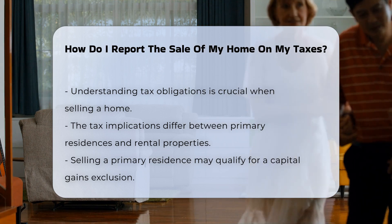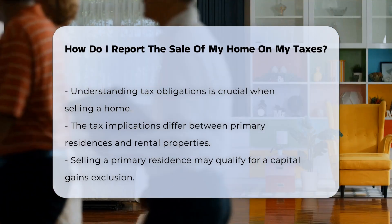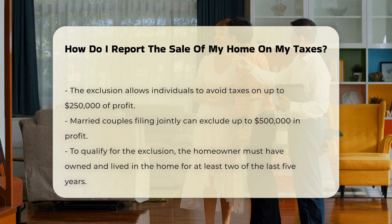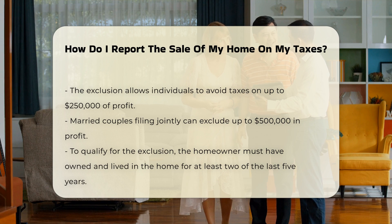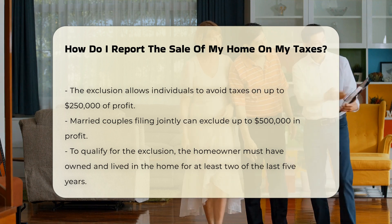If you sell your primary residence, you may qualify for an exclusion on capital gains. This exclusion allows you to avoid paying taxes on a certain amount of profit from the sale. For individuals, the exclusion is up to $250,000, and for married couples filing jointly, it is up to $500,000.